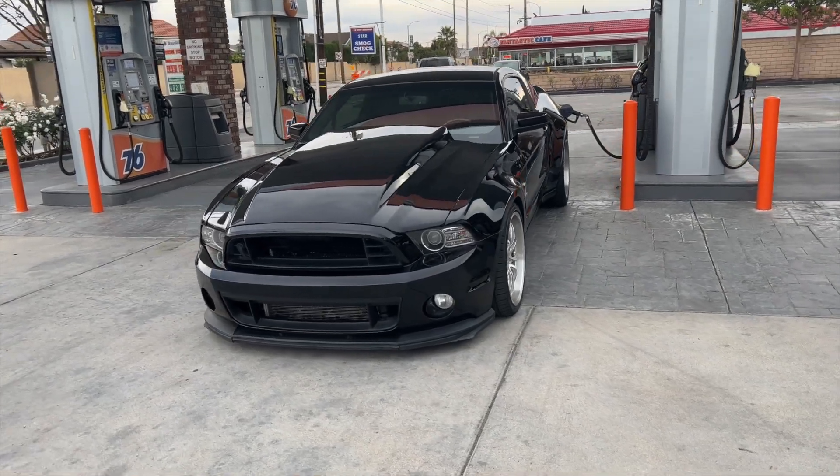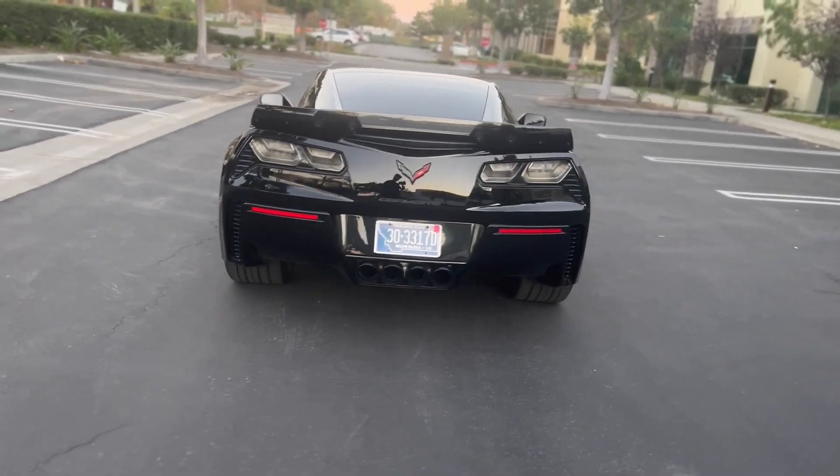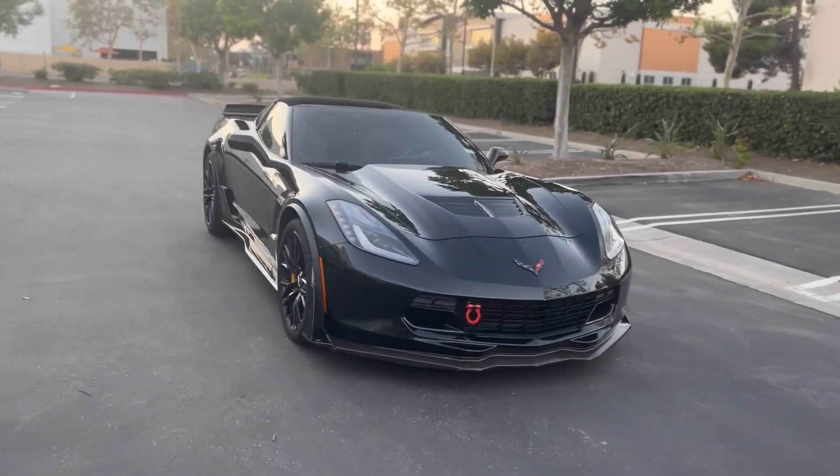I used to own a 1200 horsepower Shelby GT500, and now I own a C7 Corvette Z06. Today we're going to compare and contrast these two amazing cars based on my personal experience as an owner and driver. You guys know I love Mustangs and Corvettes — I've owned them both — and now we're going to see which car is better.